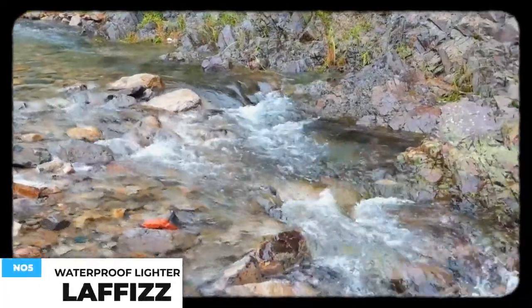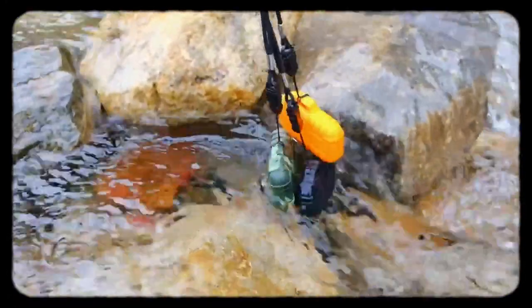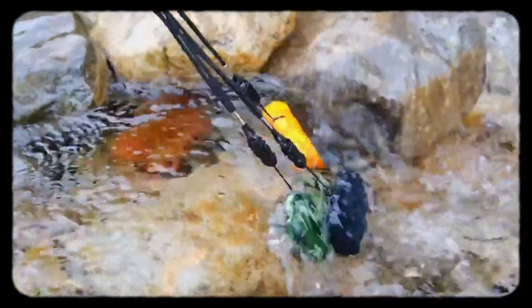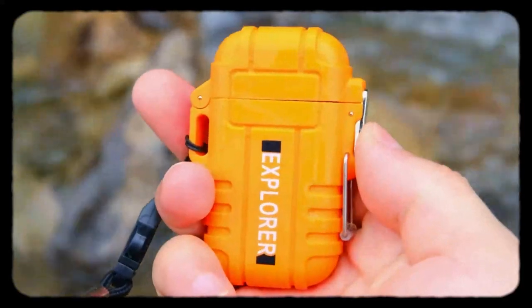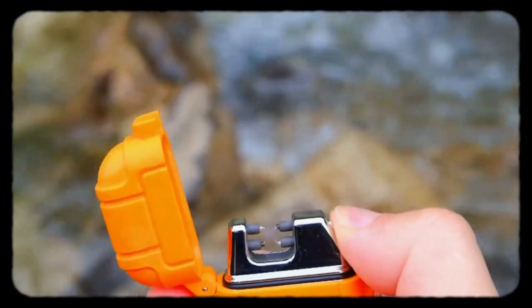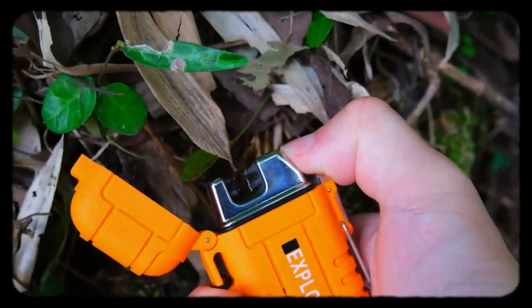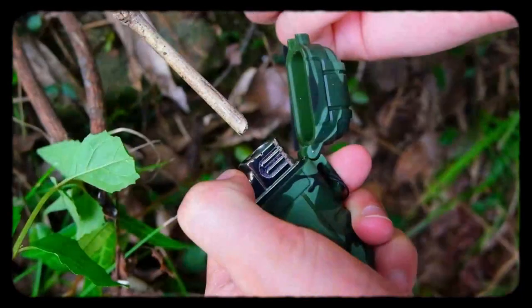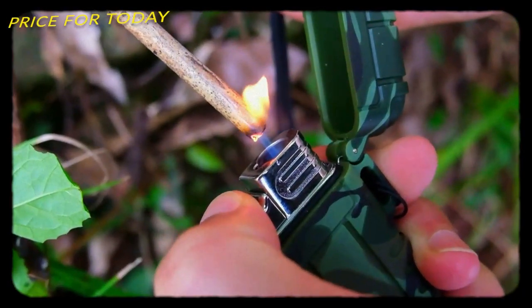The refillable butane torch lighter is a better choice when you need to burn thicker branches or wood. Built with a metal ring sealed cover and locking clasp, its IP56 waterproof system allows it to work well on rainy and windy days. The flameless dual arc lighter is powered by a rechargeable battery that can be used up to 300 times on a single charge. The torch lighter can be filled with butane gas repeatedly, creating a single jet flame up to 1.8 inches at 2,800 degrees Fahrenheit. This costs about $16.